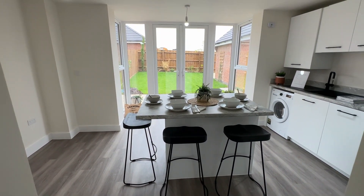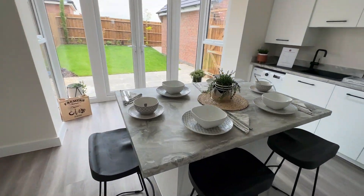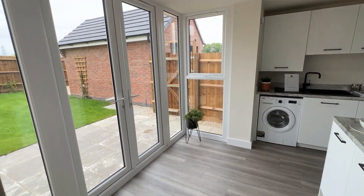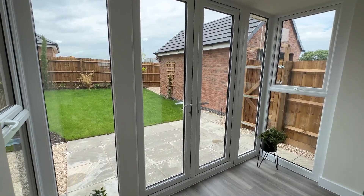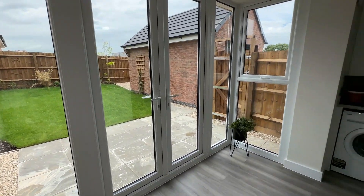And then we come into the kitchen family diner. This room includes a kitchen island which has seating and storage to it. There is a glass pod letting in lots of natural light here and opens up into the rear landscaped garden to embrace that indoor outdoor living.